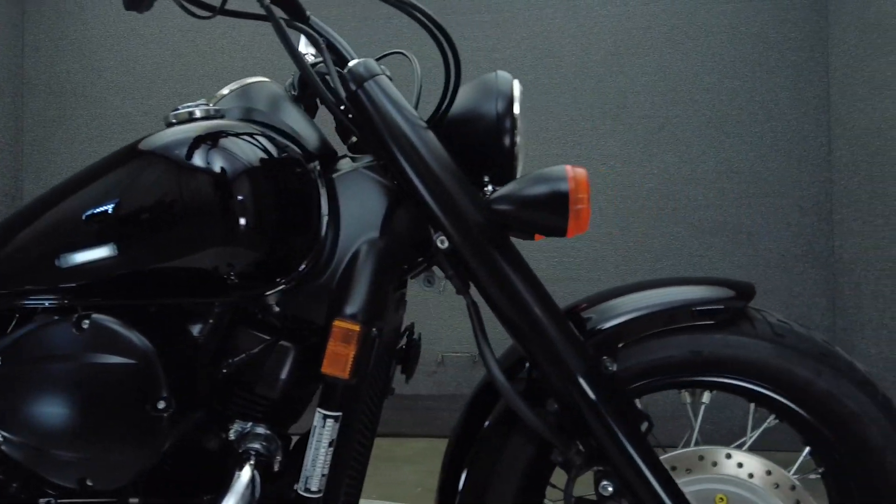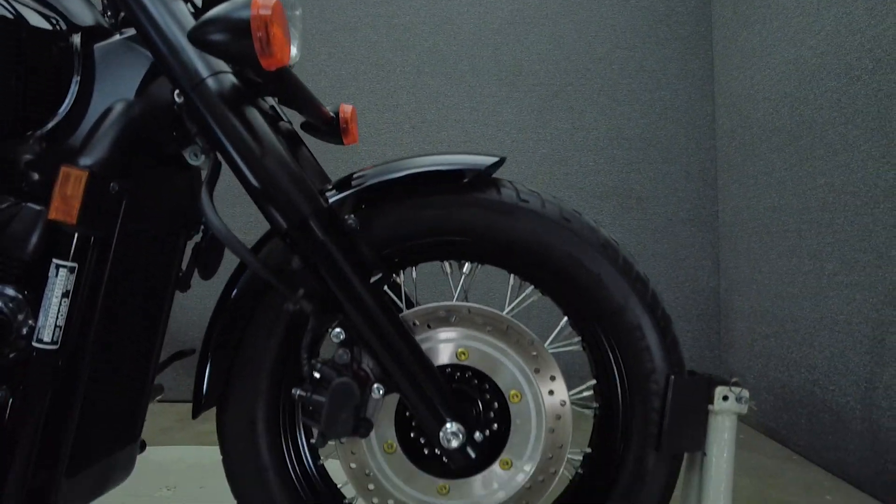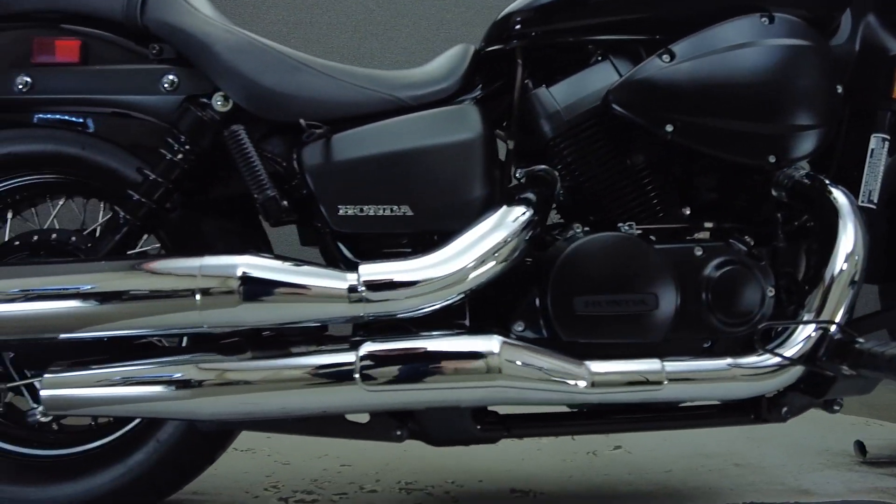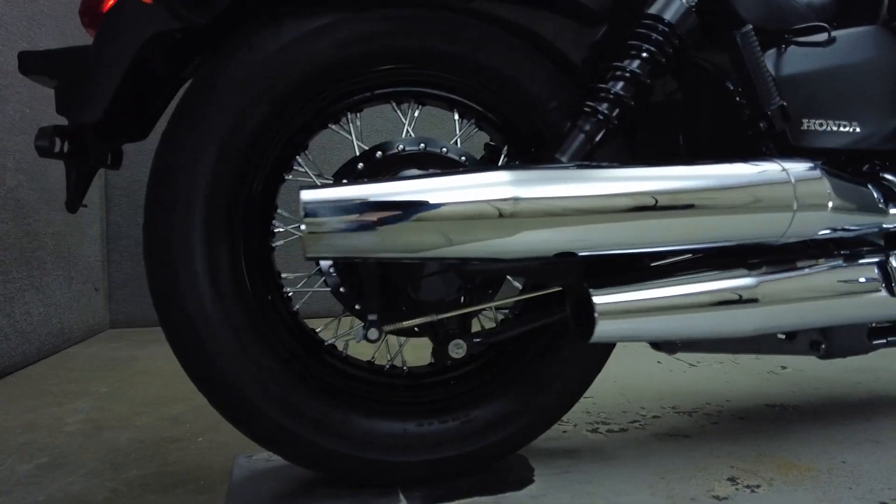Powered by a 745cc motor, the Shadow puts 44 horsepower and 47 foot-pounds of torque through a 5-speed transmission, and has a 25.9-inch seat height and a curb weight of 549 pounds.